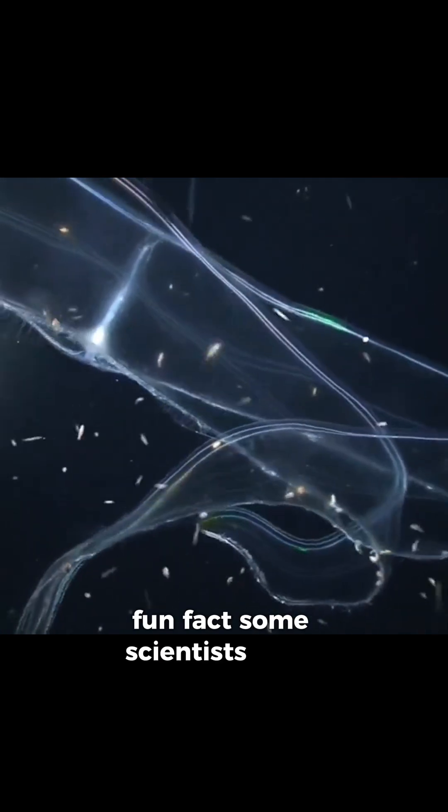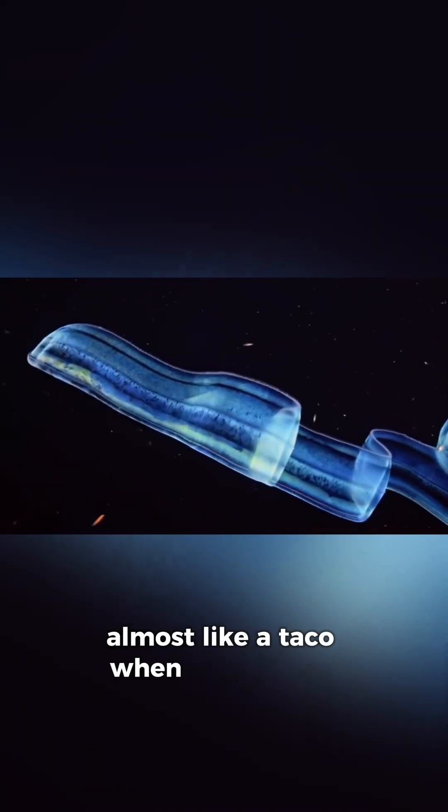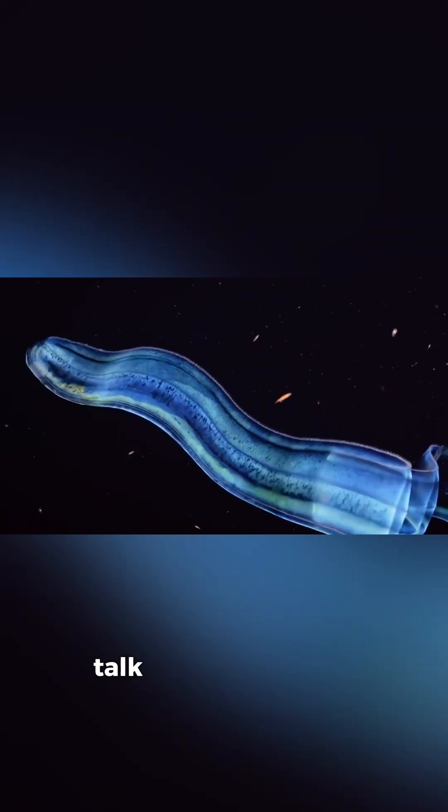Fun fact: some scientists have observed that they can fold themselves almost like a taco when stressed or catching prey. Talk about flexibility.